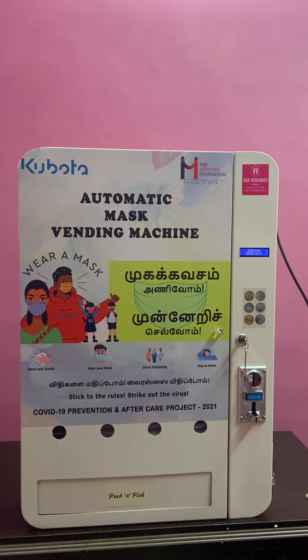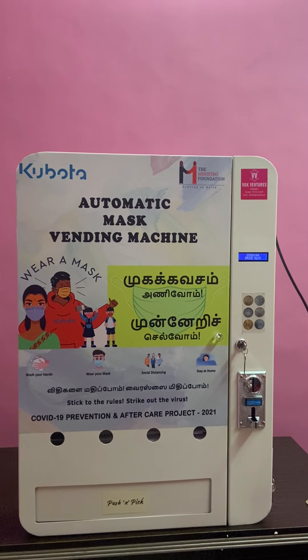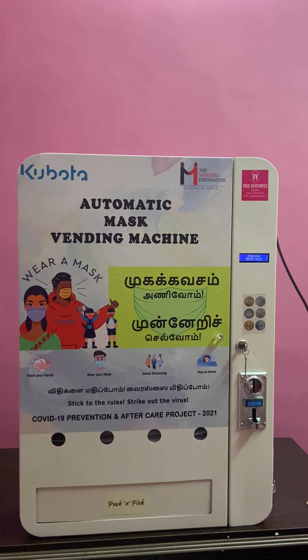Hello all, this is our automatic mask vending machine manufactured by VTT Ventures. We are based out of Chennai.